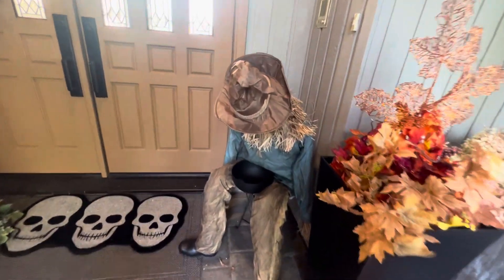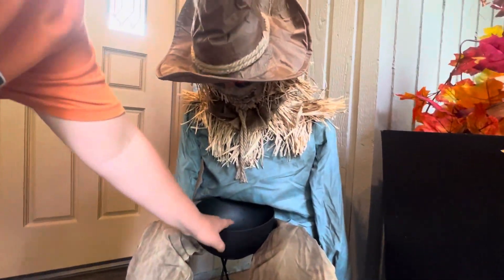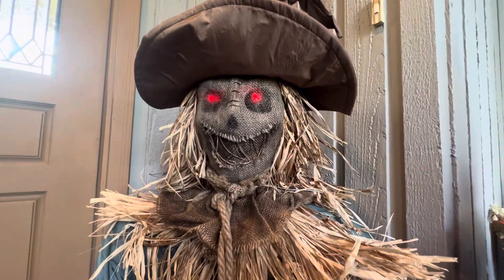And then this is the scary sitting scarecrow. And then I woke up to him, and he's going.